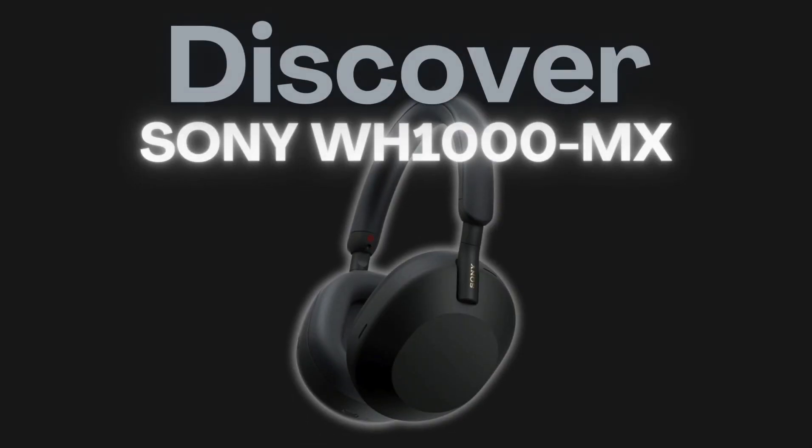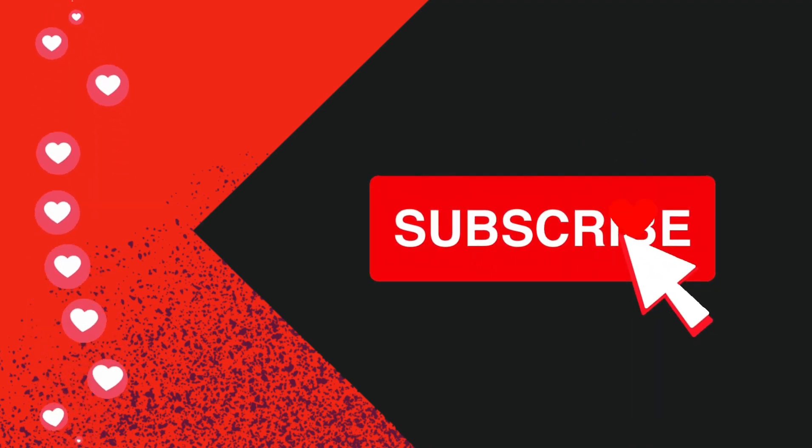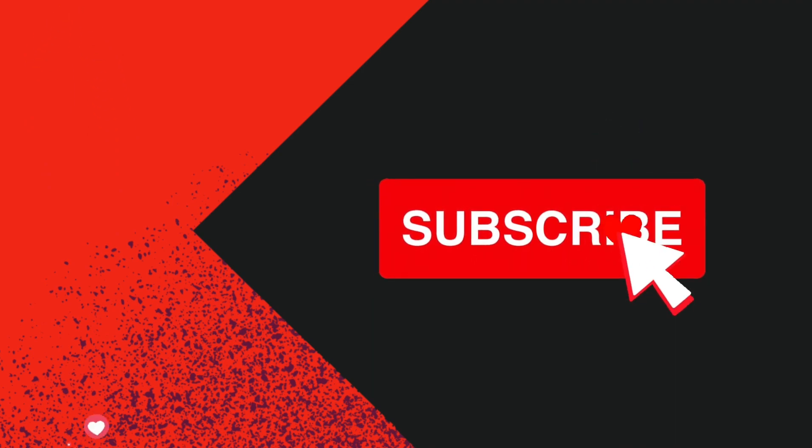If you like the product, make sure to click the link in the description to get the best deal. And as always, it would mean the world to us if you hit the subscribe button so you never miss a new video.